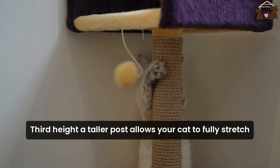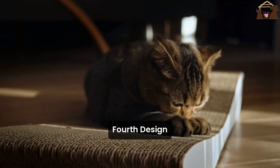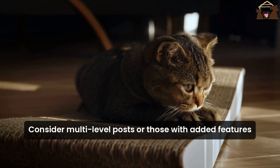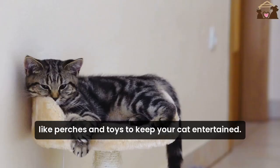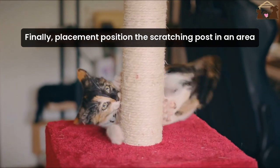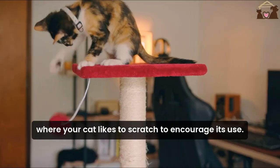A taller post allows your cat to fully stretch and exercise their muscles. Fourth, design. Consider multi-level posts or those with added features like perches and toys to keep your cat entertained. Finally, placement. Position the scratching post in an area where your cat likes to scratch to encourage its use.